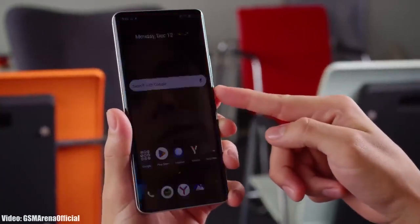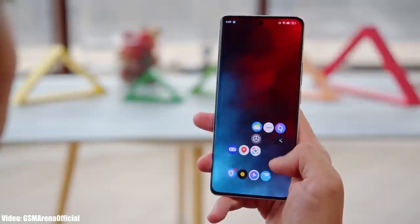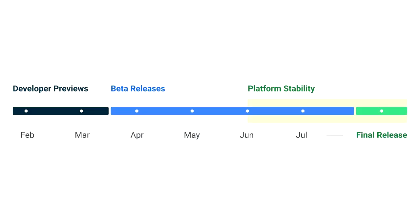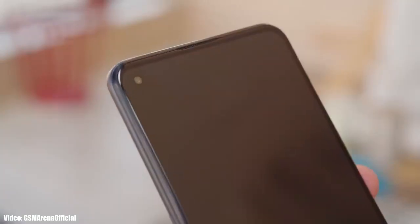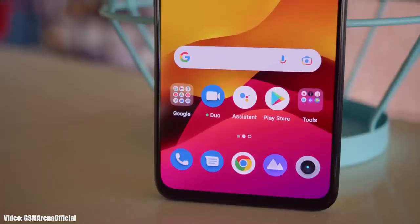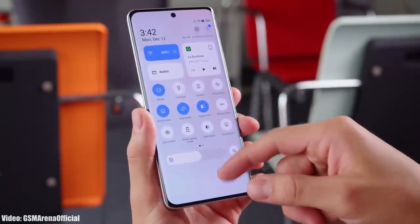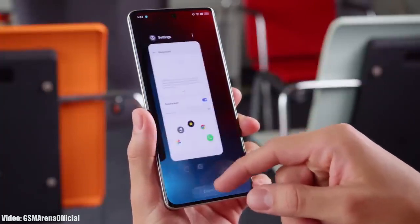As we get closer to the release date, more information about Realme UI 5 features will be revealed. Google will release the official Android 14 update in August or September, and after that Realme will start rolling out the update to its eligible smartphones. Usually, Realme releases their Android update roadmap in September, and that is when you'll get information about the official release date for your device.